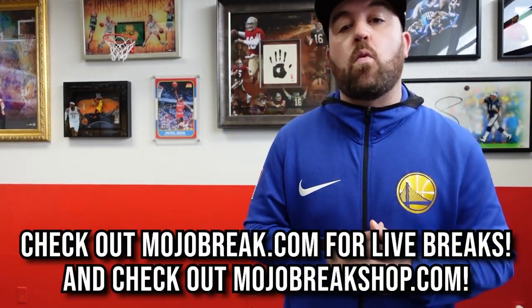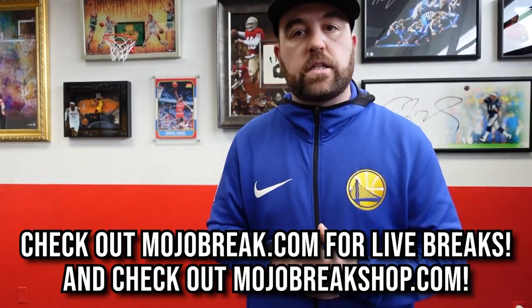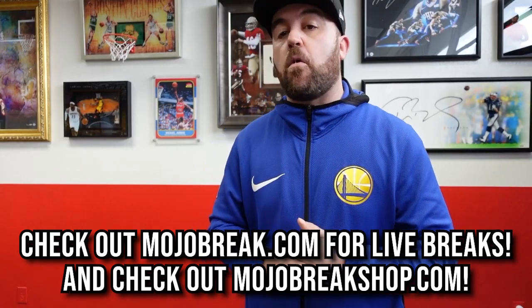That's it for now. This is Doug with MojoBreak.com. If you're looking for some wax, we've got our shop here in Santa Clara at MojoBreakShop.com — we also ship across the world. And for modern-day breaks, go to MojoBreak.com.